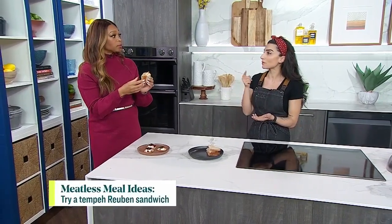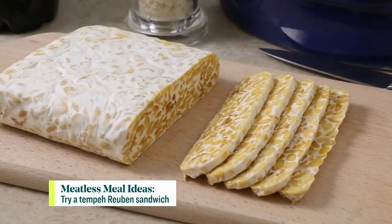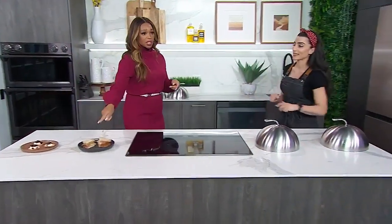So it's actually tempeh, which is close. It's still soy, but it's fermented soy, and what I love about that is it's much easier to digest for people who can't digest regular tofu. Marinate it overnight in some tamari, garlic, smoked paprika, then bake it — you could fry it, but I bake it in the oven. So if a Reuben is your thing, this is a good alternative.